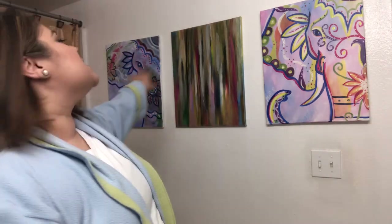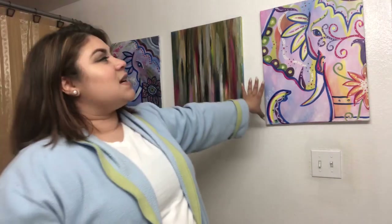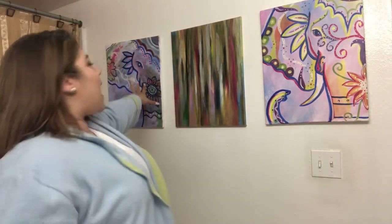Hey everybody, welcome back to my channel! Today I'm gonna be doing the nighttime routine. We're in my bathroom — welcome! As you can see behind me, I have these beautiful pieces. This one I did with one of my best friends. I miss you, Mom — she's in Mexico right now.